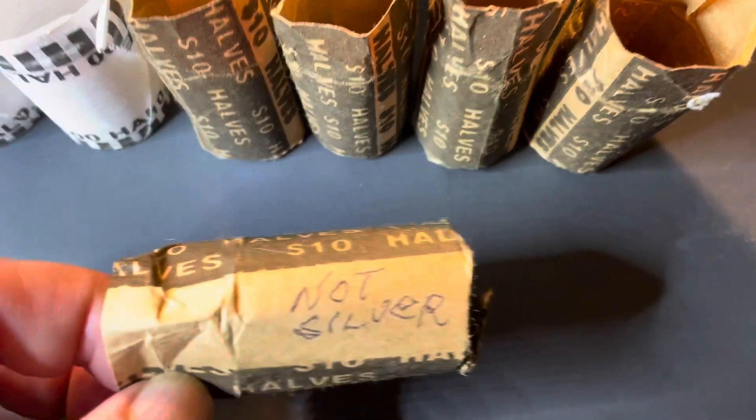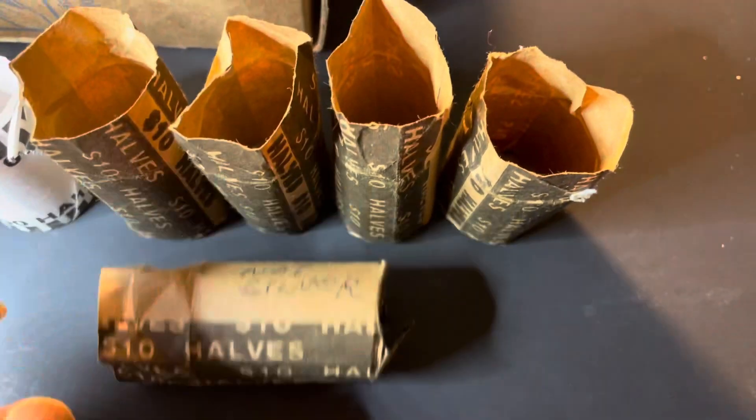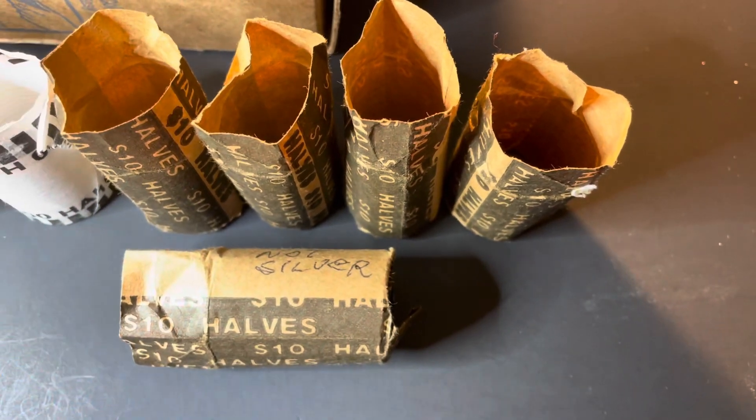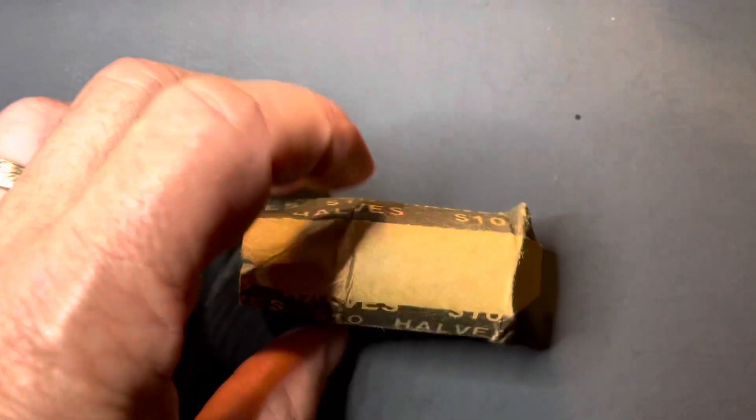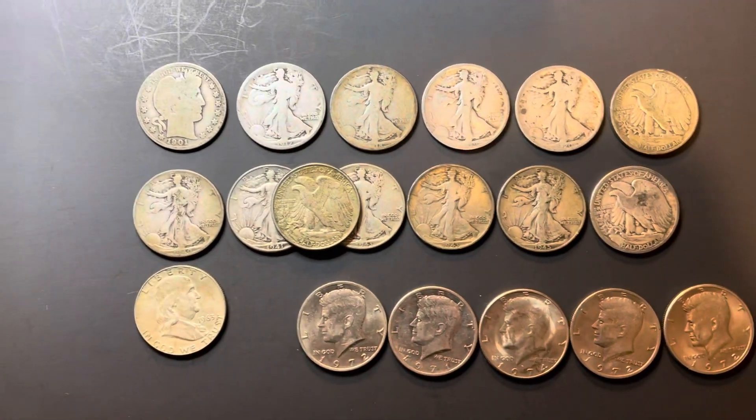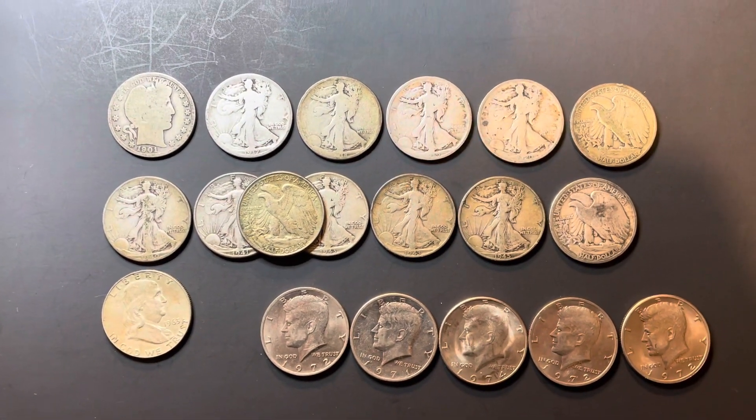Now whoever turned these in wanted to make sure you knew they were not silver — one or two of the rolls had that marked on there. But guess what? They didn't mark this one 'not silver,' and rightfully so, because I pulled the trifecta.